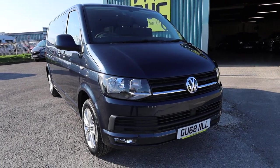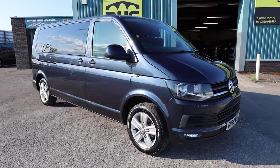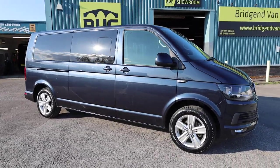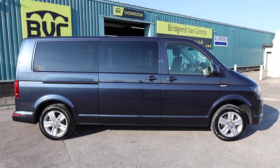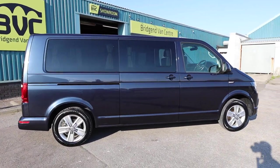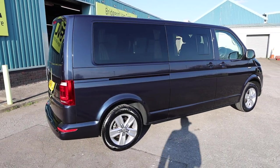Here we have for sale our 2018, on a 68 plate, Volkswagen Transporter. This is the T32 model, meaning it's got a 3.2 ton gross vehicle weight. This one has got the 2 litre TDI diesel engine producing 150 PS, roughly 150 brake horsepower.